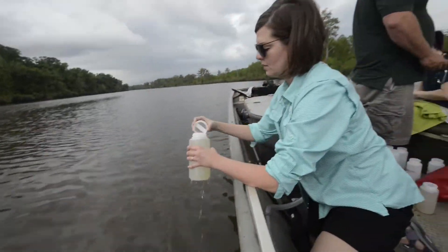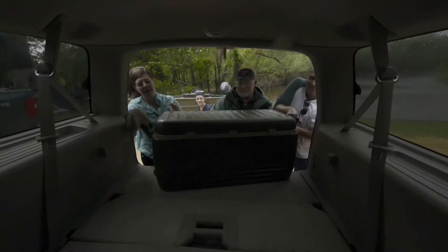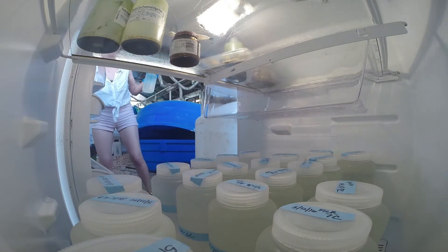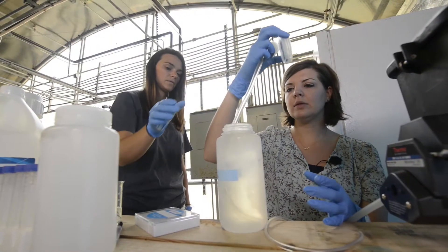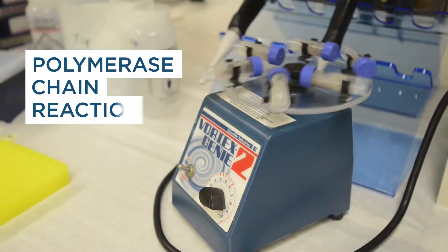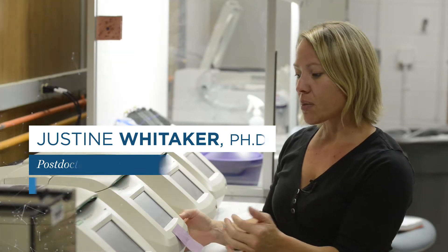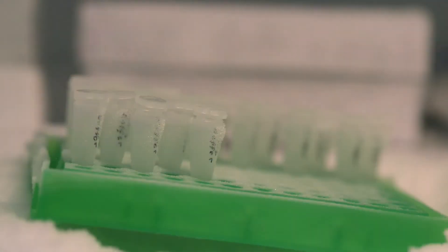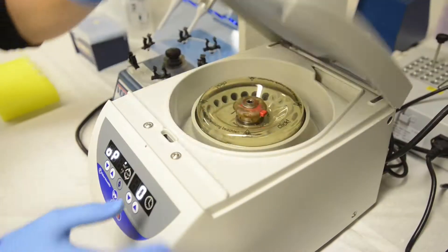We take two liters of water from a site. Once we collect these samples we have to cool them down, chill them, and then they have to be filtered within 24 hours because the DNA will break down. Then we have a filter from which we extract DNA. We run it through a process called polymerase chain reaction, or PCR, using a thermal cycler that takes the template DNA through a series of temperature cycles over and over again to create new pieces of DNA.